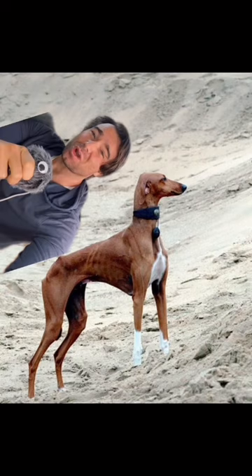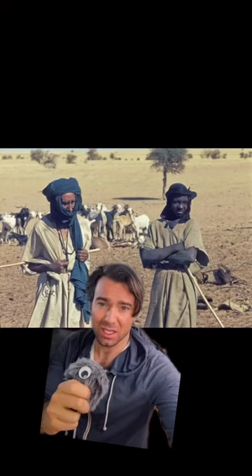Despite their looks, Azawaks are extremely hardy, and were used to help with farming, hunting, and protecting. They were considered valued members of a Tuareg's family.